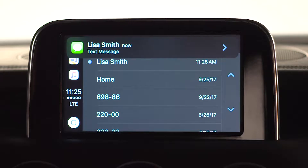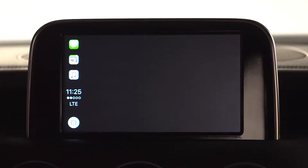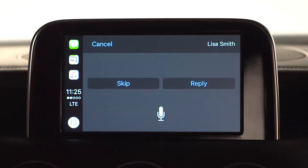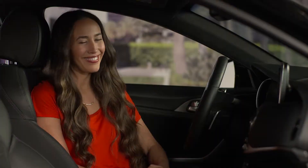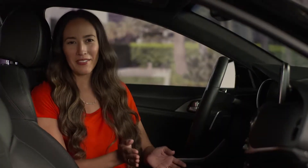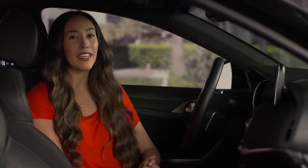Looks like we have a new message. Lisa said: "Sounds good to meet you at the show." Siri asks: "Want to reply?" — "No." Siri: "Okay."